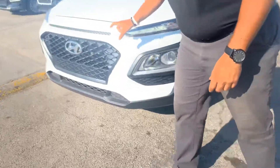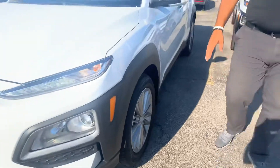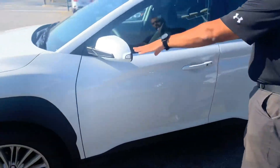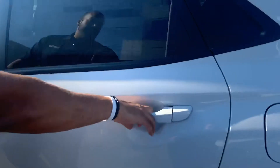In the front, a beautiful honeycomb cascading grille with the LED wraparound headlights, daytime running lights, nitrogen-filled tires, premium alloy wheels. We got your blind spot detection, turn signal, and keyless remote entry. But let's take a look on the inside.